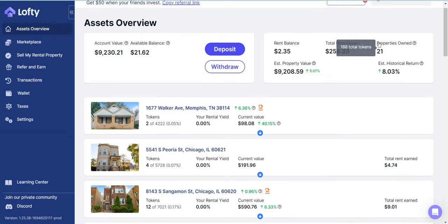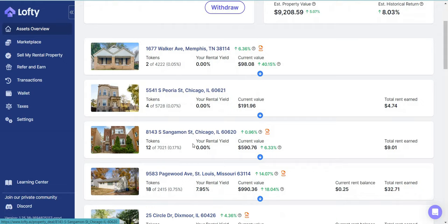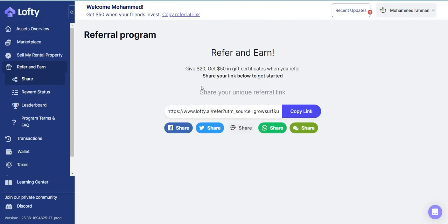I currently have about 21 properties with a total of 188 tokens or 188 shares, and these are the properties you can see listed here. If you're thinking about opening up a Lofty real estate portfolio, you can use my referral link. You don't have to, but as long as you use a link, you should get about $20 or $25 depending on what their current promotion is.